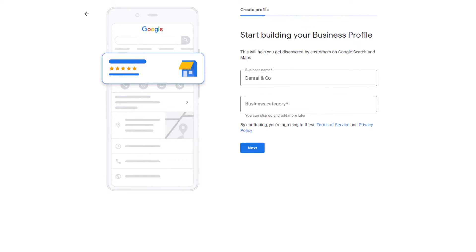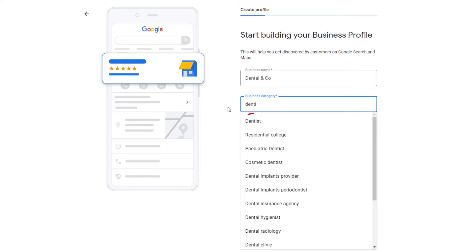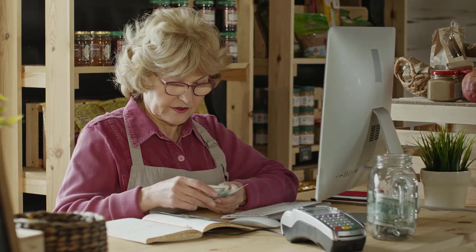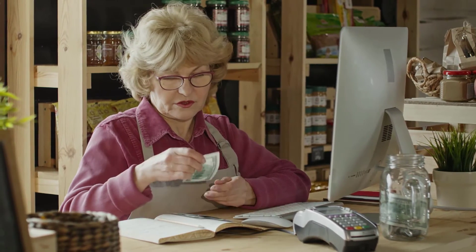Depending on your business type, picking the right category might be trickier than you think. Let's say you're a dentist, for example. Should your primary category be dentist, cosmetic dentist, or perhaps dental clinic? My recommendation here is to choose the category that matches the service or product that brings the most revenue to your business.